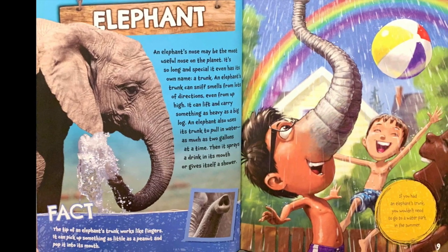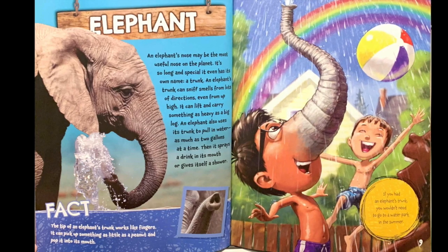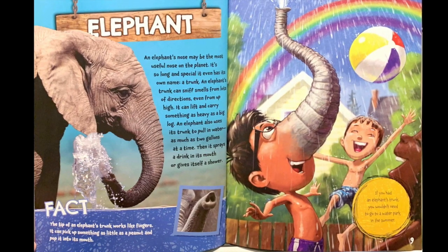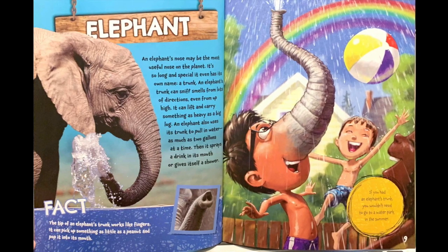Fact: The tip of an elephant's trunk works like fingers. It can pick up something as little as a peanut and pop it in its mouth. If you had an elephant's trunk, you wouldn't need to go to a water park in the summertime.